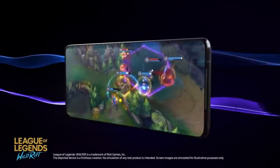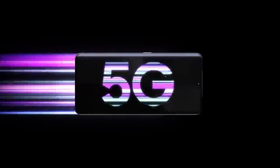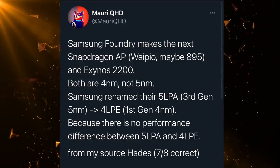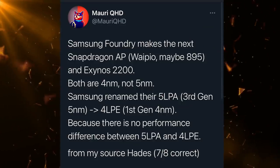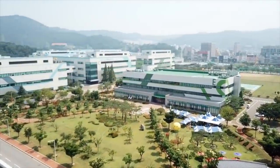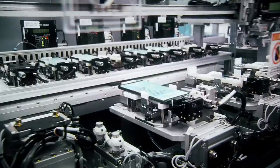Speaking of Exynos 2200, another source has commented that it's also going to be based on a four-nanometer process compared to the previously rumored five nanometer. He also said there is no performance jump when comparing five nanometer and four nanometer, but there will definitely be an efficiency gain. And once again, Samsung foundry could be responsible for manufacturing the next Snapdragon processor as well as the Exynos 2200 chip.